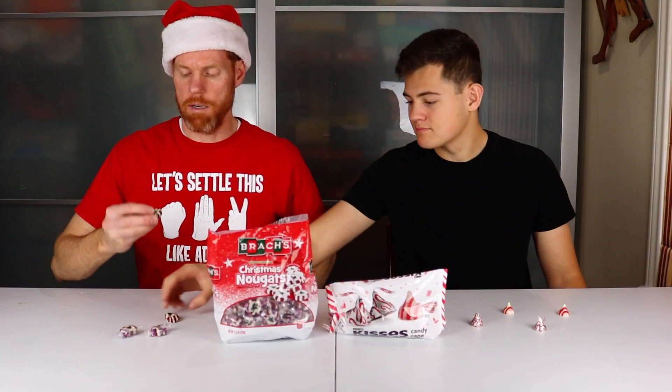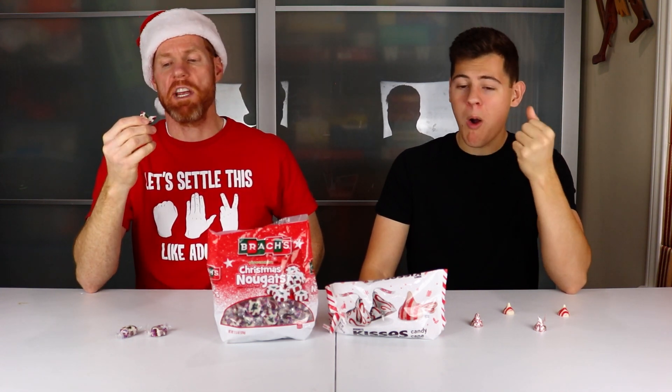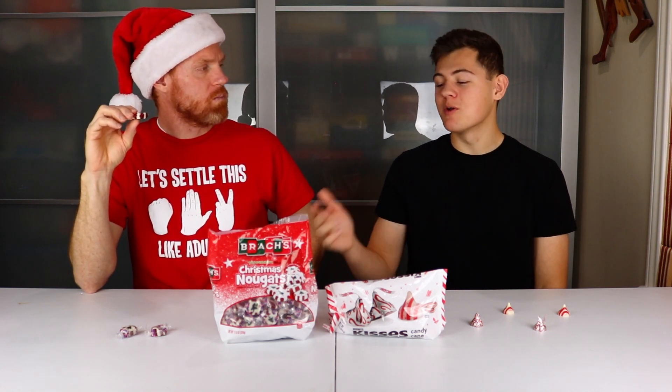We're going to get started with the Brock's. These kind of look like the typical hard peppermint candies, but they've got this little Christmas tree right in the center. And also, these are chewy — kind of hard chewy. It's going to take a minute to chew these. It's got a pretty good peppermint flavor, not super strong. It really just tastes like peppermint — it's almost like the hard peppermint candy but in a chewy form, which in my opinion is the best form for that.